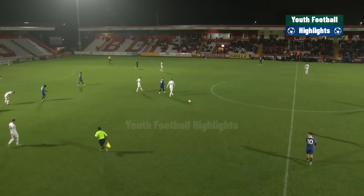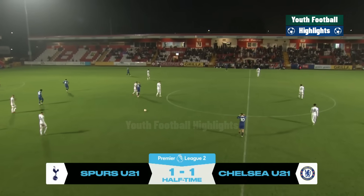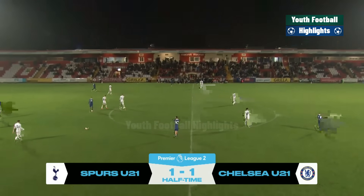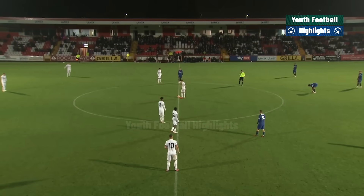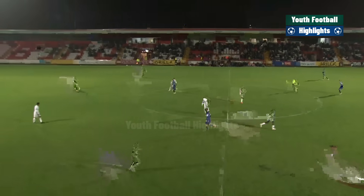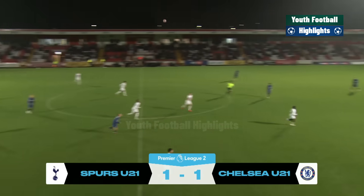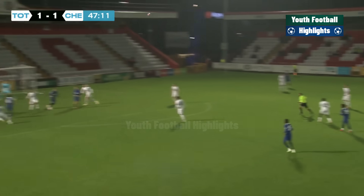Well, so far a performance that has been some way short of the standard that we have come to expect from the Spurs Under-21 side. They are playing slightly within themselves. Jamie Donnelly the target, and Niall John is there — that was a risky pass from Niall John.